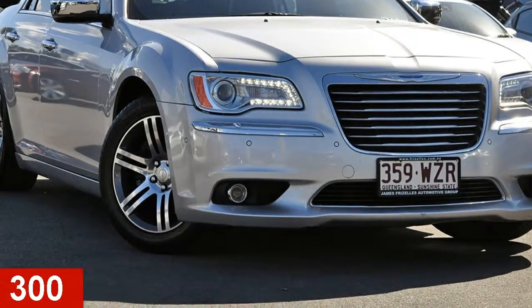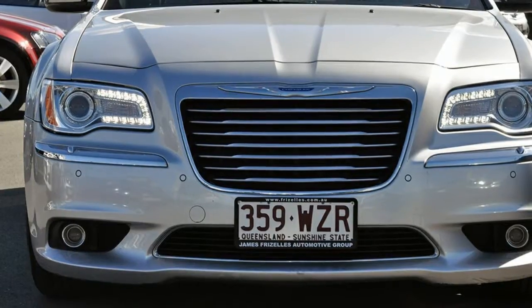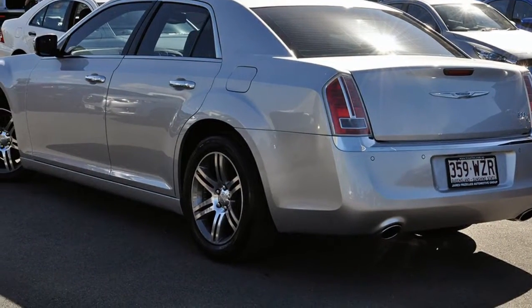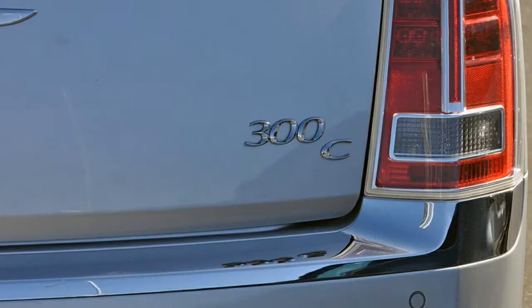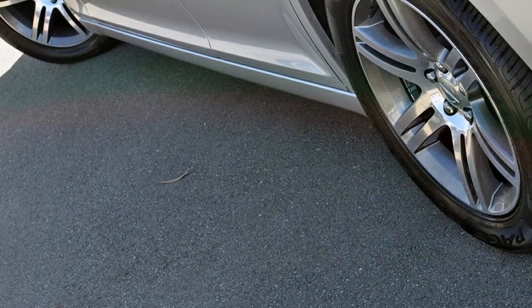In the market for a 2012 Chrysler 300? This 300 has a reliable 3.6 litre engine and a smooth shifting automatic transmission. The attractive silver exterior is complemented by its stylish interior. This vehicle has all the features you could dream of.